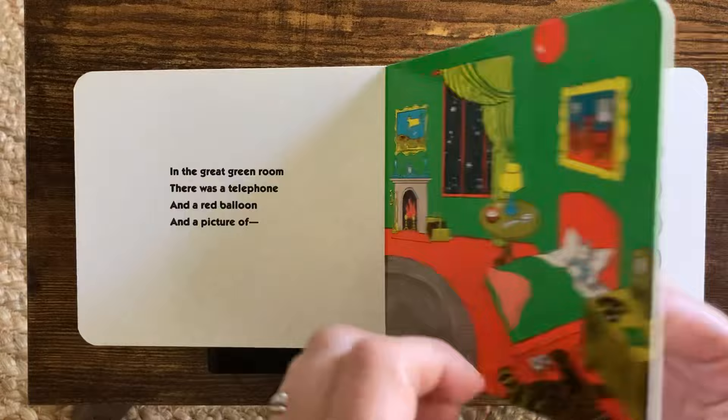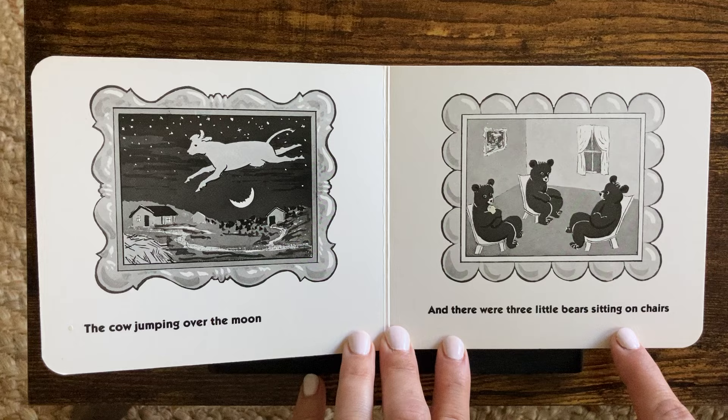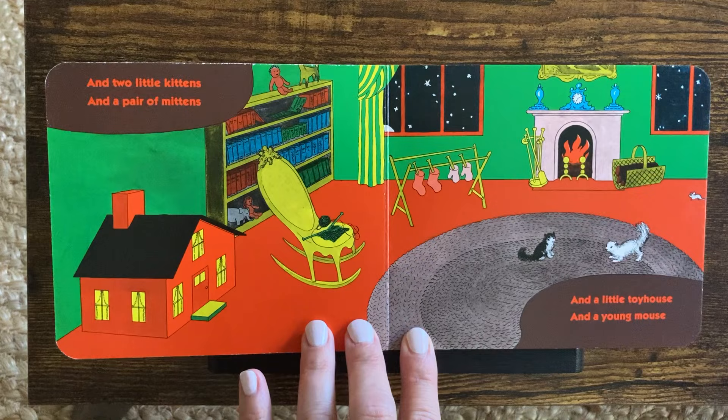And a picture of the cow jumping over the moon. And there were three little bears sitting on chairs. One, two, three! And two little kittens. One, two. And a pair of mittens. There!